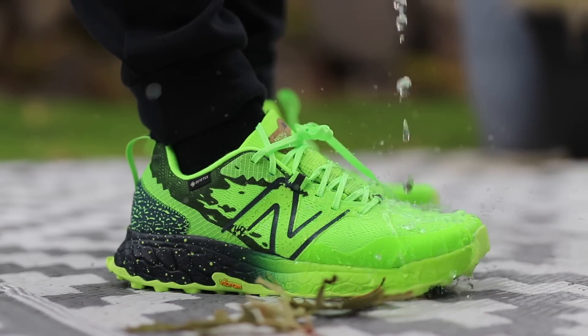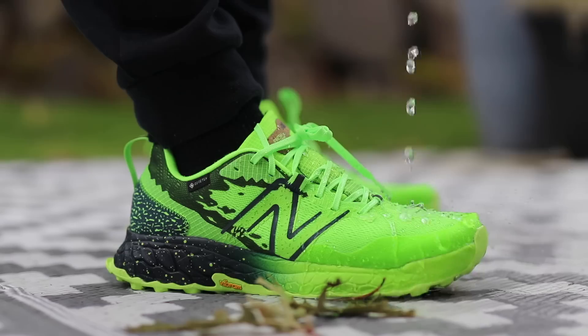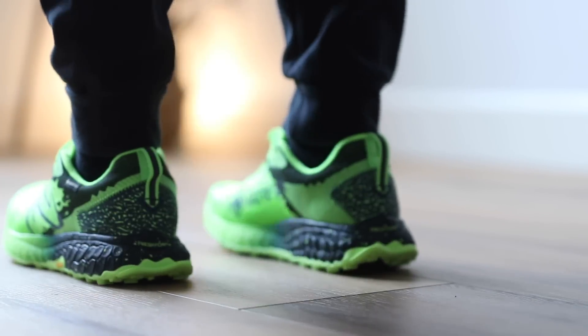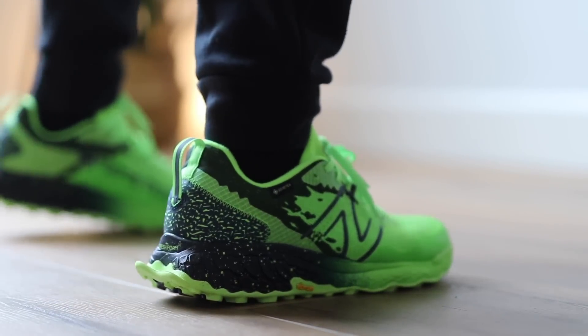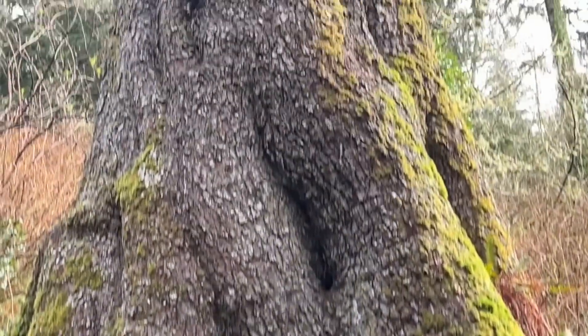This is Gore-Tex on the upper — it doesn't look water resistant but it is. I've sprayed the hose on these and water doesn't get through. It's a really great option for your feet. You also have that Fresh Foam X midsole that's super comfortable — it's the most comfortable version of a trail shoe you could wear out and about. I've worn these a ton, got them really dirty. I wore these on hikes, trails, and I even wore them to the beach.